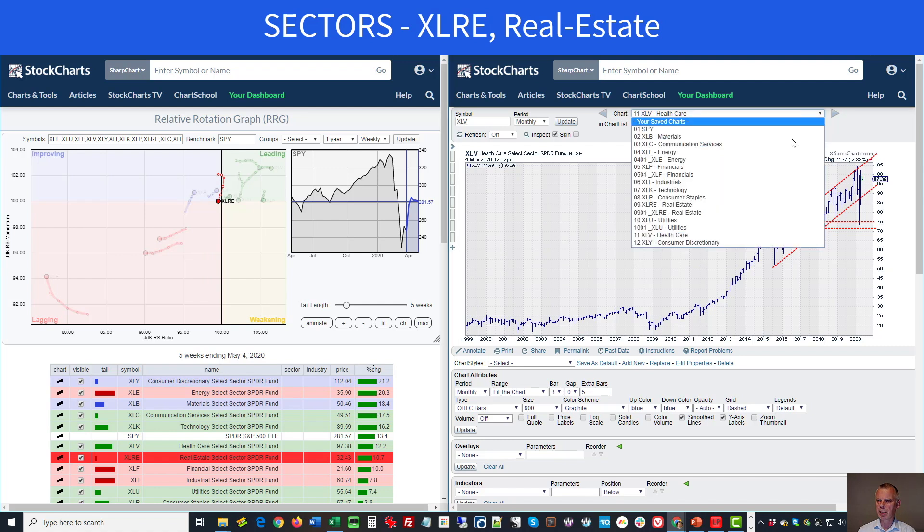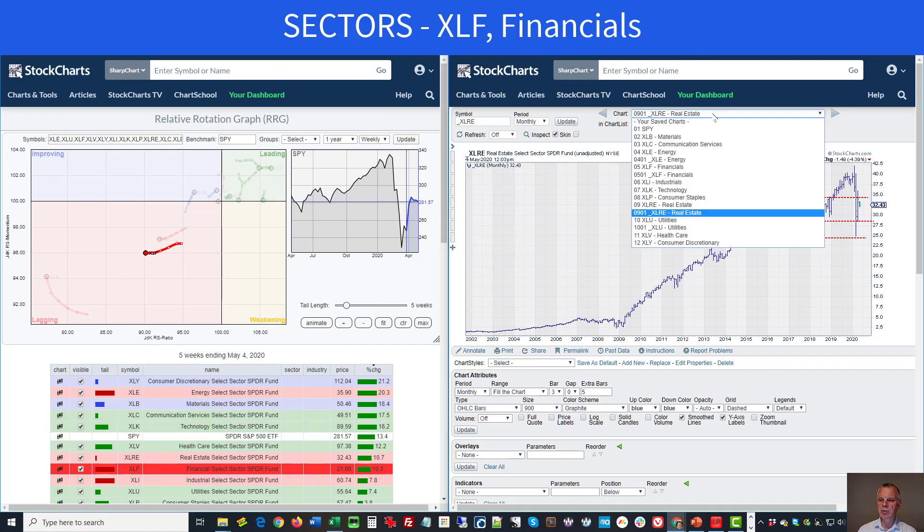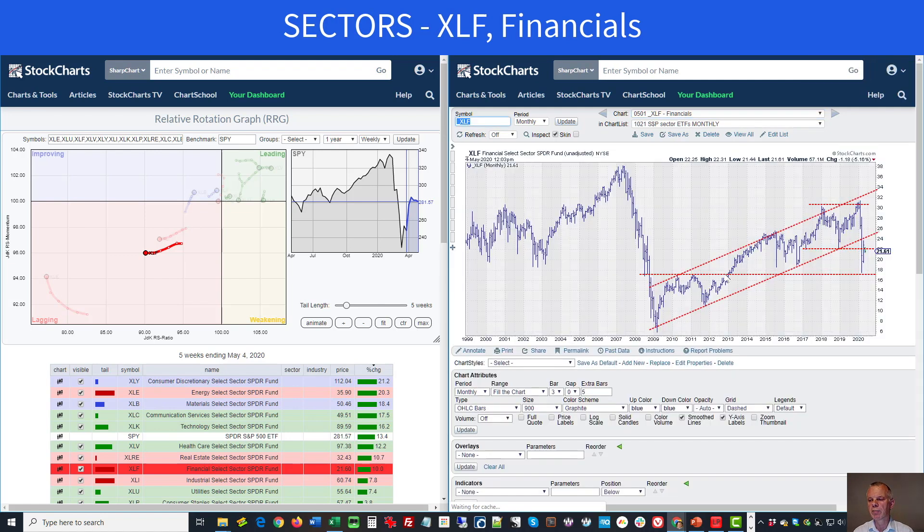Real estate has not been able to get back above the resistance level — we broke it, it didn't really work as support, we bounced back and failed to break higher. That's a definite breakdown of that support level coming off former highs, and it's rotating back down into the lagging quadrant on the RRG, making real estate a sector to avoid for now. Financials is way down into the lagging quadrant, completely confirmed by the price chart — the trend channel was broken, the rally failed to break back above that former support level now acting as resistance.